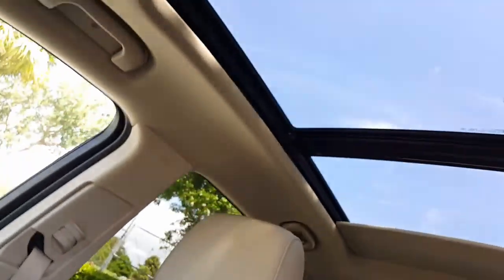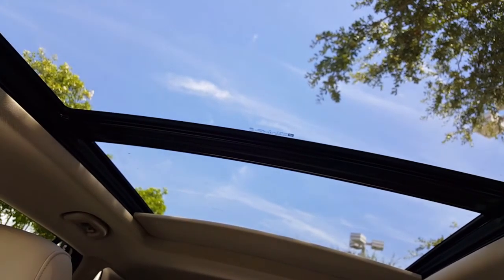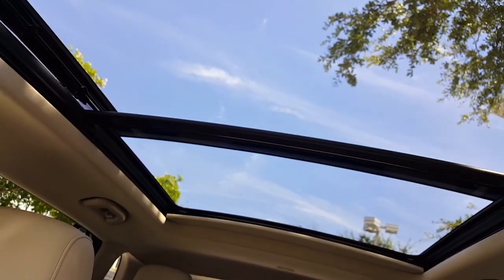A look at the center console and we see the unique dual door opening console, which allows maximum convenience for opening the console without disturbing the other passenger or driver. And here we see the panoramic moonroof.